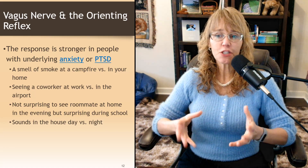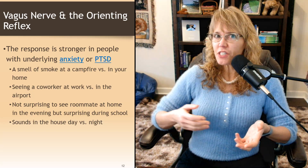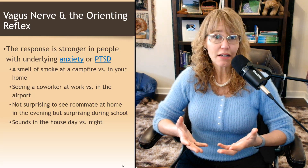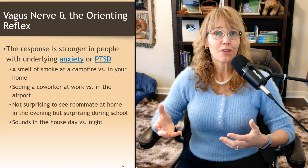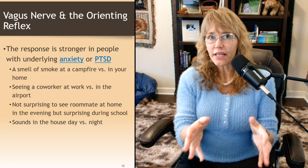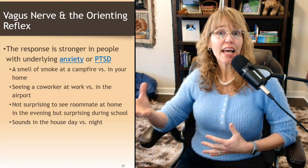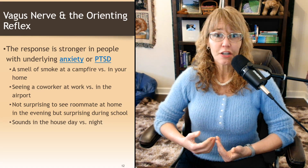Consider the smell of smoke at a campfire versus in your home — it triggers a different response. Seeing a coworker at work versus unexpectedly in the airport triggers the orienting reflex: "Hey John, I didn't expect to see you here." It's not surprising to see a roommate at home in the evening, but if they show up in the middle of the day when they're supposed to be in school, that's going to be startling. Sounds you expect in the house during the day versus at night differ, and sounds you don't expect at night are more likely to trigger the orienting reflex.